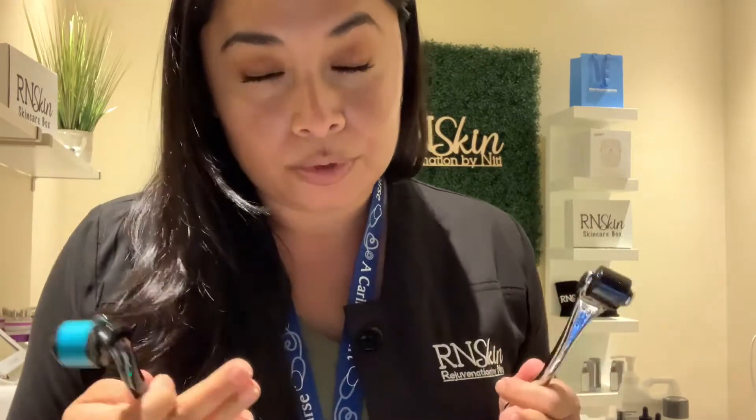Once you derma roll your face, you're opening those micro channels, and when you apply your product, it's going to be absorbed 97% of the time into the skin. That's going to help you with your fine lines and wrinkles, your hyperpigmentation, and your post-inflammatory hyperpigmentation from acne spots. That's why it's so nice to have this in your skincare routine when you're using and sanitizing it correctly.